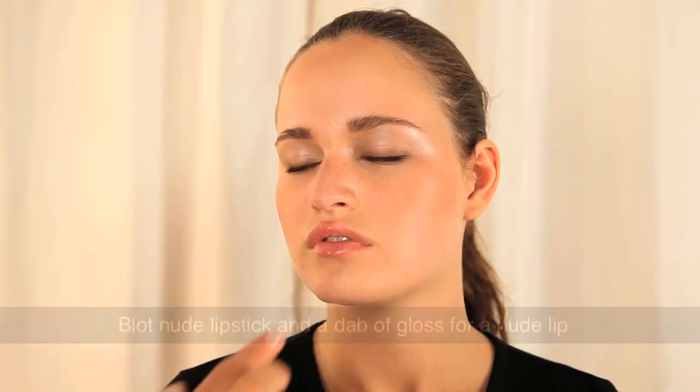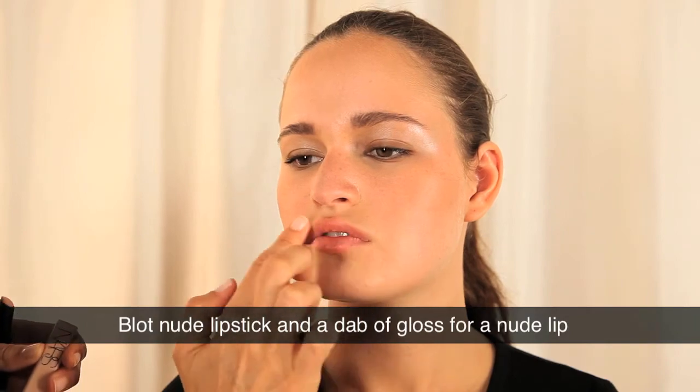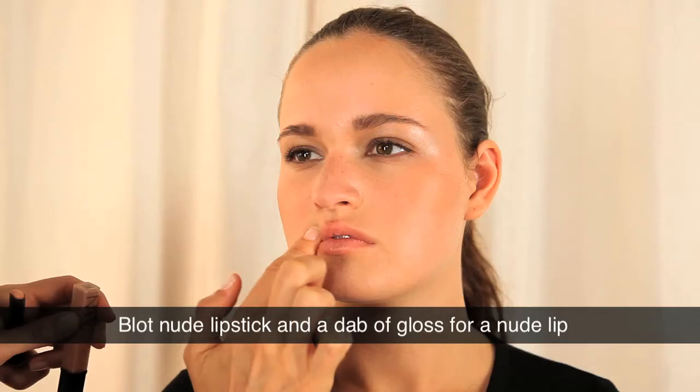We're taking a nude lipstick and we're blotting it over the lip. A dab of lip gloss. We're creating this beautiful nude lip without it being severe and heavy. Simple, sheer and nude.